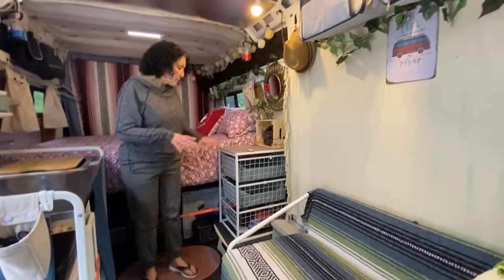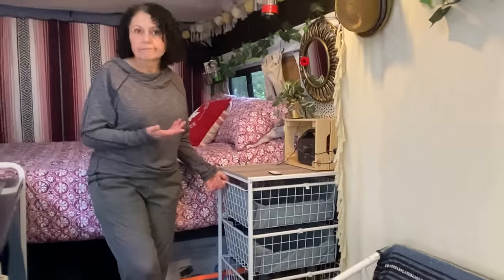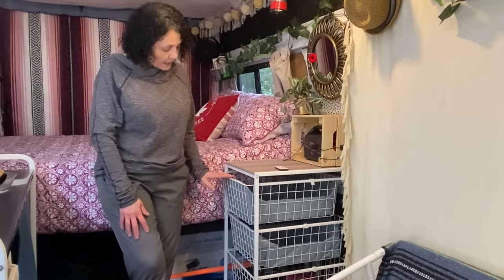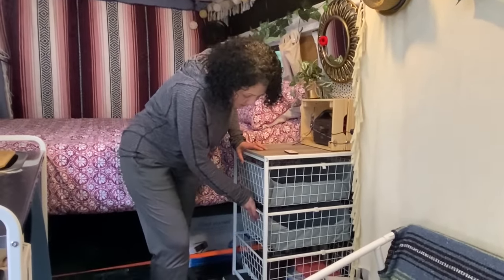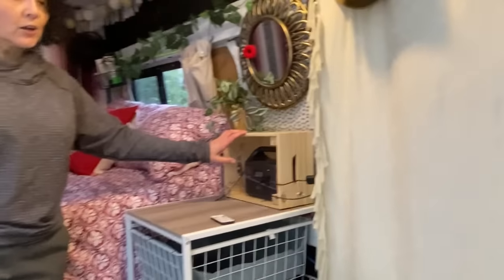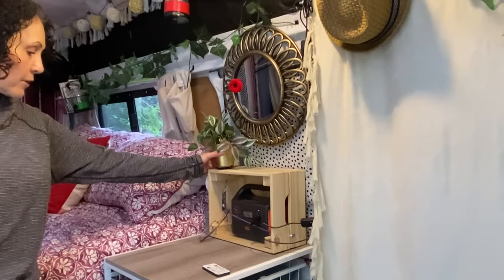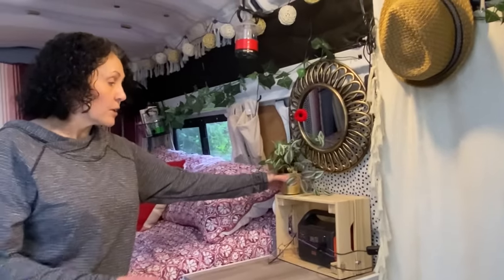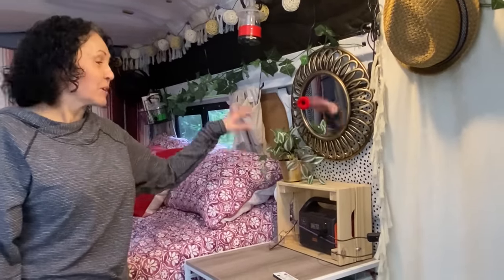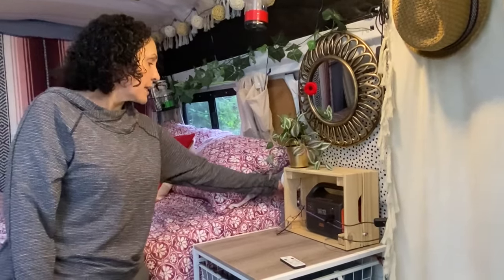For my clothes I got a metal wire drawer unit from Jysk — not expensive. It's also bungeed down and works really well. There's a lot of storage in here. I have a little crate from IKEA where my Jackery 150 fits with a little bungee to hold it still. The plant on top is velcroed — it's not real — and it makes a perfect little bedside table and storage unit.